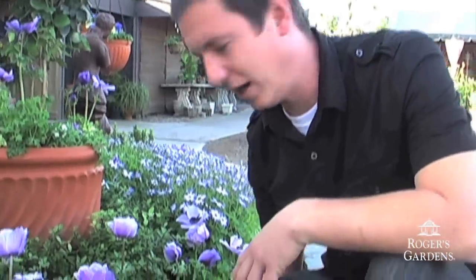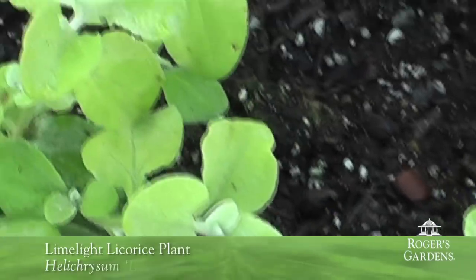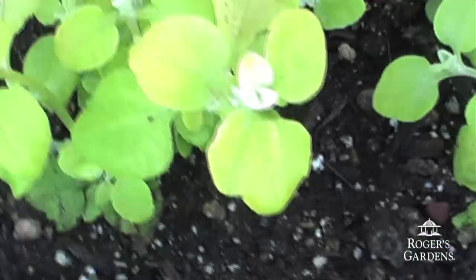Also for a little bit of contrast, we've got this Helichrysum. This particular variety is called Limelight. Now this one's a vigorous grower. We'll have to be keeping this one a little bit trimmed in the garden, but in your home landscape each one of these plants can spread out about three foot wide, and it really brightens up the garden.